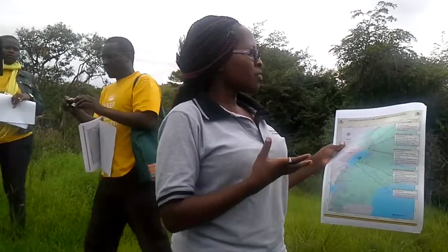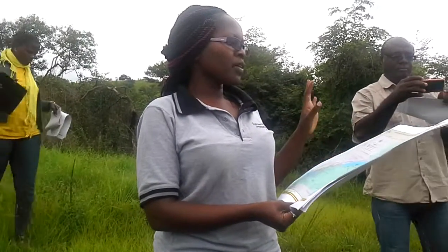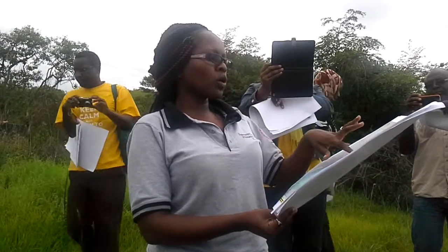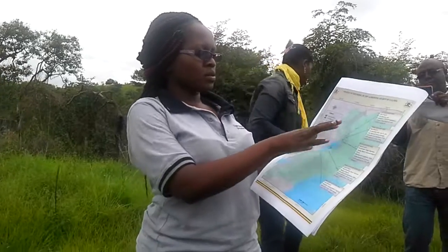The maps provided — the first one showing the status of licensing — basically shows the areas in which the different companies are operating. We have Total further up in area 1 and 1A, and then we have Talo operating in area 2. Specifically, we are going to be in the Bulisa discovery area — the third box from the top — and we are going to move around the lower half of that box.